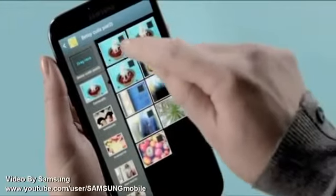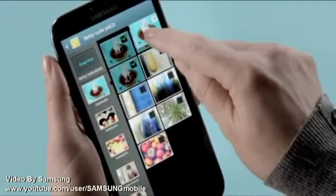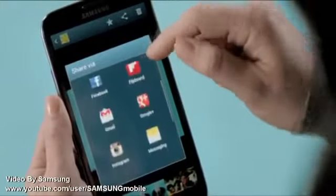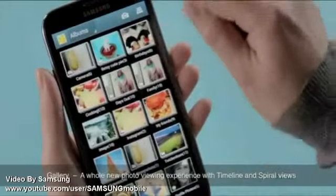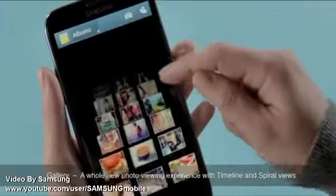UsCellular has joined the rest of the Galaxy Note II toting carriers and released an update to Android 4.1.1, which brings multi-window functionality along with a number of other changes. The multi-window function is a distinguishing feature and comes in super handy on the 5.5-inch phablet.